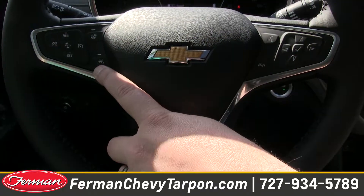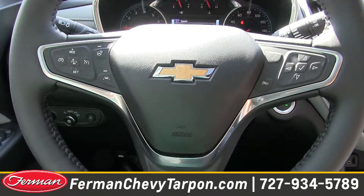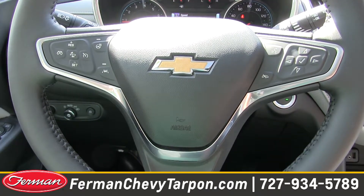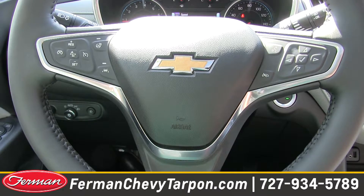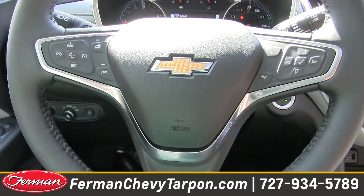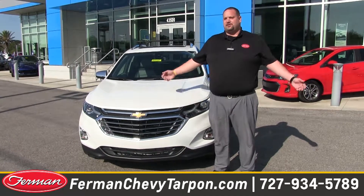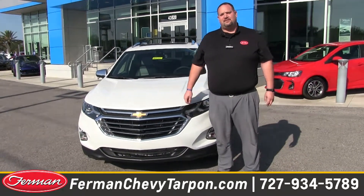We also have lane keep assist. Driving down a major road, if you start to drift off to one side, the vehicle will alert you and will actually slightly correct the steering wheel to bring you back to the center of the lane. This was the all-new 2018 Chevrolet Equinox. We have a great selection here at Furman Chevrolet of Tarpon Springs — come see us for a test drive.